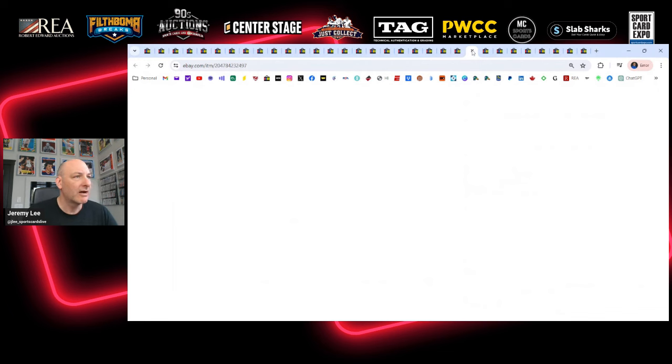Connor McDavid 2019 Honorable Numbers from The Cup — a few reasons why I was watching this. It's a beautiful card, it's Cup, and it's numbered out of 7. Honorable Numbers are usually numbered to the player's jersey number — in his case 97 — so only 7 or fewer opportunities to buy this card. Both patches are three-color and game-used, not rookie year photo shoot. I'd rather own this than a photo shoot patch card. It sold for $3,947 Canadian or about $2,900 USD. I may try to get a copy down the road.